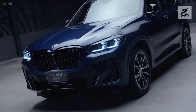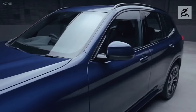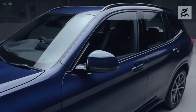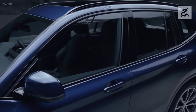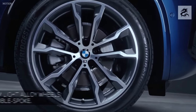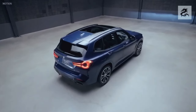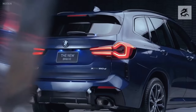BMW X3 models offer different driving modes that can be customized to match different driving conditions. These modes allow the driver to change the car's driving character. Typically, driving modes such as Comfort, Eco, Sport and Sport Plus are available. Each mode changes the car's engine response, transmission settings, steering sensitivity, and driving dynamics as needed.